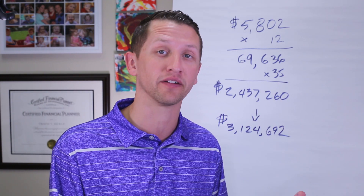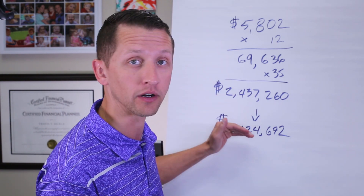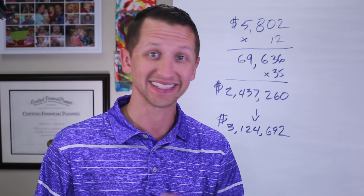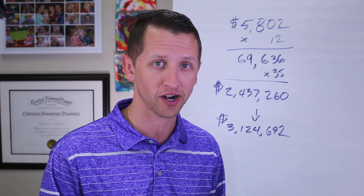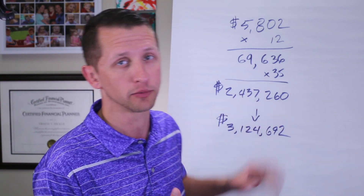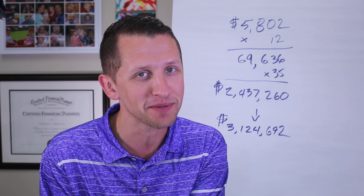That's a huge amount of money, and that is only the strategy — not focusing on the rate of return. Yes, we're assuming a rate of return, but we're getting an average of 8% during accumulation and bringing that down to 5% in retirement. Of course, if you use 7% or 6%, these numbers will be a little smaller, but you get the point of the saving strategy: saving a little can turn into quite a bit.